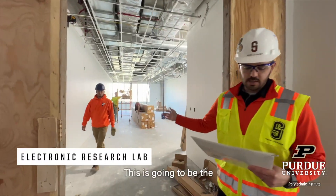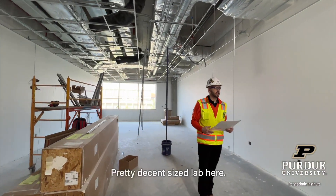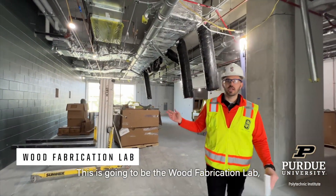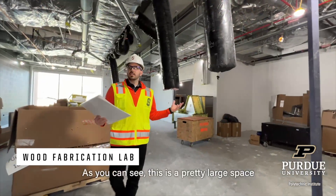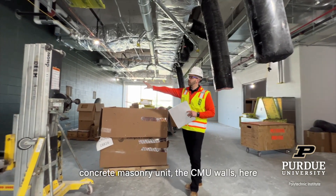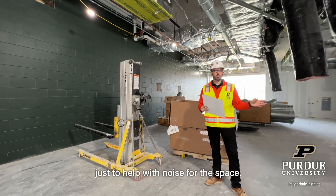This is going to be the electronic research lab — a pretty decent sized lab. And this is going to be the wood fabrication lab, which is a pretty large space. You have the concrete masonry unit and new walls here just to help with noise for the space.